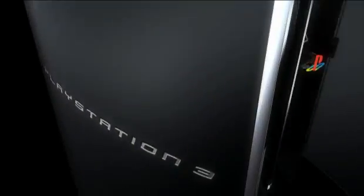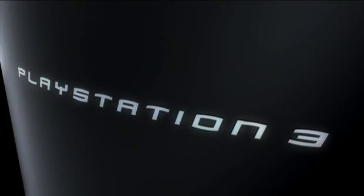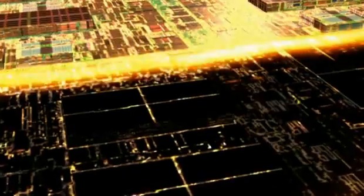PlayStation 3 has some pretty brilliant technology inside. At its core is a powerful microprocessor, the Cell Broadband Engine. Sounds impressive, but what does it mean?